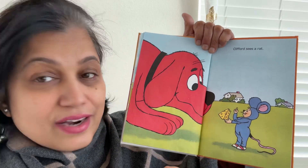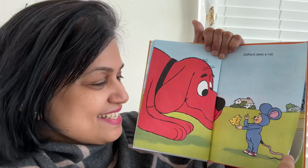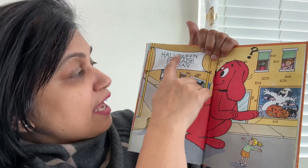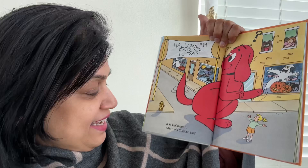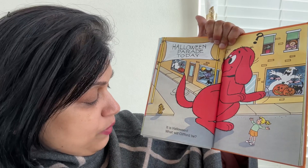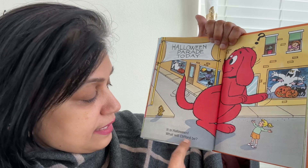See, the rat is roaming around with his cheese. So, what is today? It's the Halloween Parade today. It is Halloween — what will Clifford be?